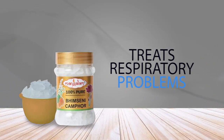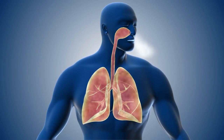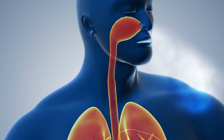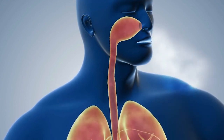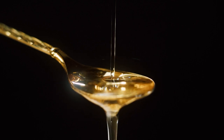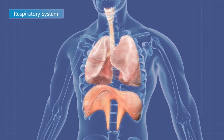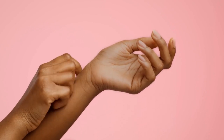2. Treats Respiratory Problems. Camphor is famous for its excellent medicinal and therapeutic properties. A significant benefit of camphor is its ability to relieve congestion and cough. The compound's strong aroma helps open the nasal passages by clearing mucus, making breathing more comfortable. Camphor oil may also help with a persistent cough from respiratory infections such as bronchitis or pneumonia. When applied topically, camphor oil provides a warming sensation that can soothe an irritated throat, ease chest pain, and reduce inflammation in the airways. Use these products in moderation, as excessive use may cause skin irritation or allergic reactions.